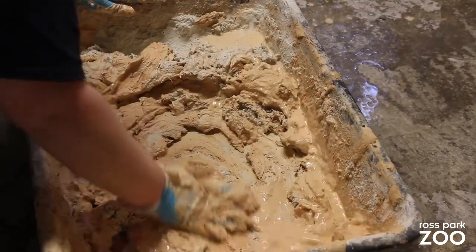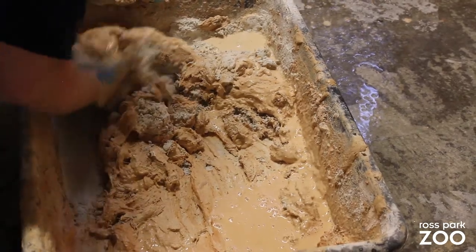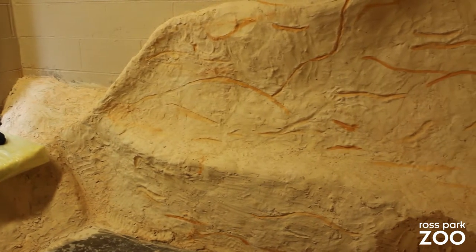Next, we're down here at our Wonders of Nature area. We are prepping an older exhibit for a new species coming in 2020. Until then, our fennec fox pair Saharan and Jasmine will be using this exhibit as an exercise space.